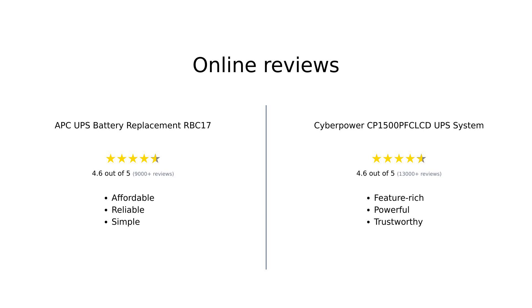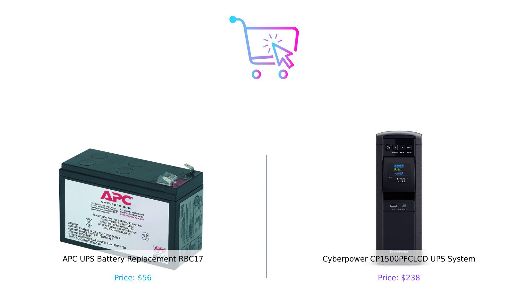Overall, both the APCRBC17 and CyberPower CP1500PFCLCD have garnered positive feedback from users. The APCRBC17 is praised for its affordability and straightforward functionality, making it a solid choice for basic needs. In contrast, the CyberPower stands out for its advanced features and robust warranty, appealing to those with more demanding power requirements. If you're just looking to replace your old battery and keep things simple, the APCRBC17 is your go-to option. But if you want a full-featured UPS system that can handle all your tech needs, the CyberPower CP1500PFCLCD is where it's at.